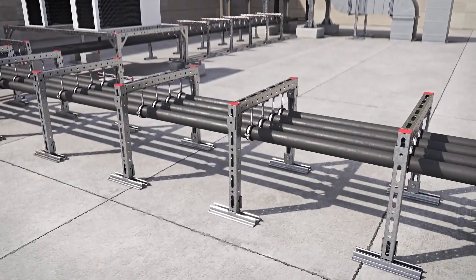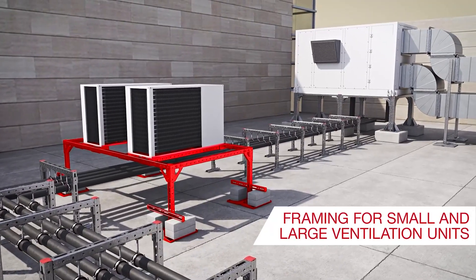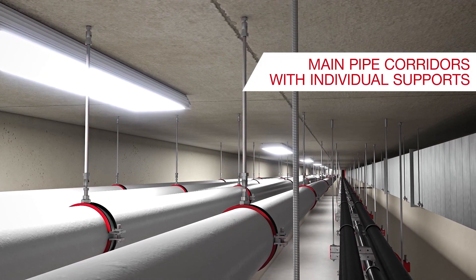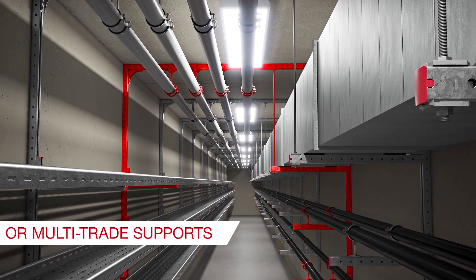Rooftop applications include framing for both pipes and for small and large ventilation units. Main pipe corridors can be equipped with either individual supports or with multi-trade supports.